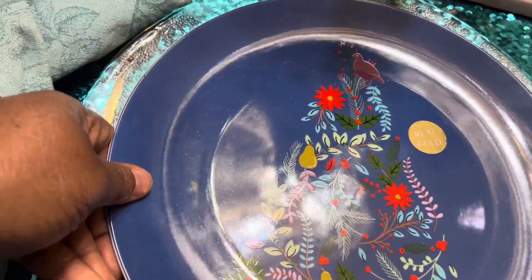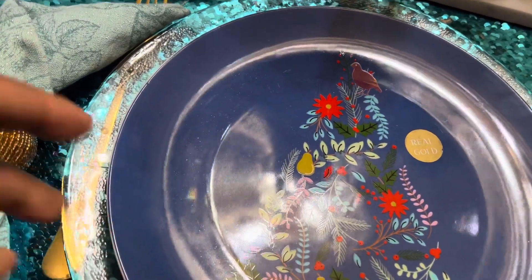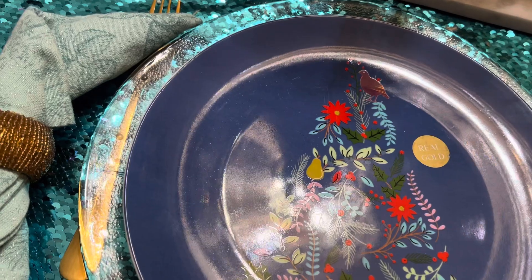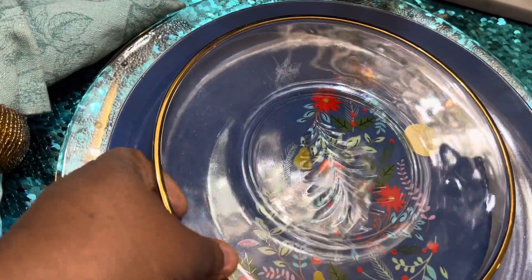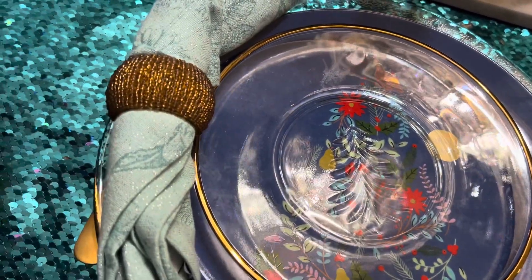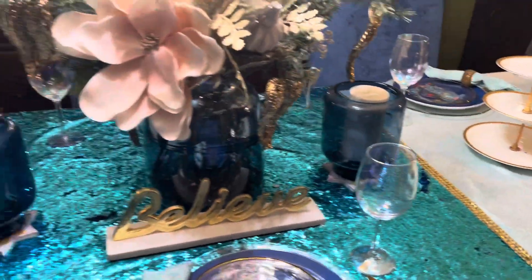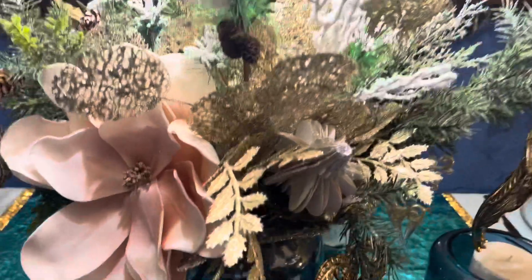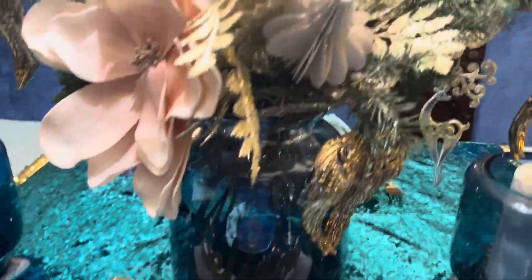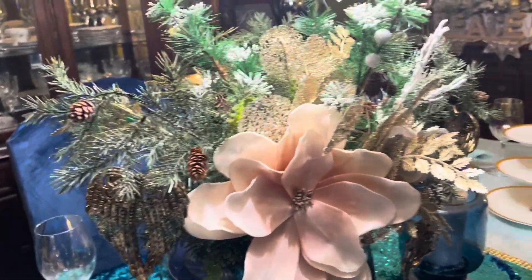You don't have to go out and buy chargers because sometimes they're really expensive. You can just look at your aesthetics and repurpose them — I see them in different ways. And that's my centerpiece. I just love that flower. It's gorgeous.